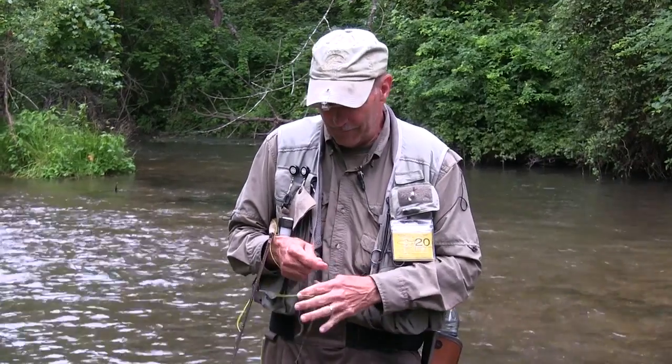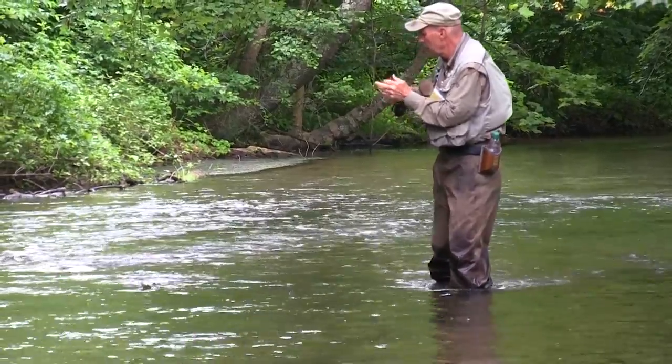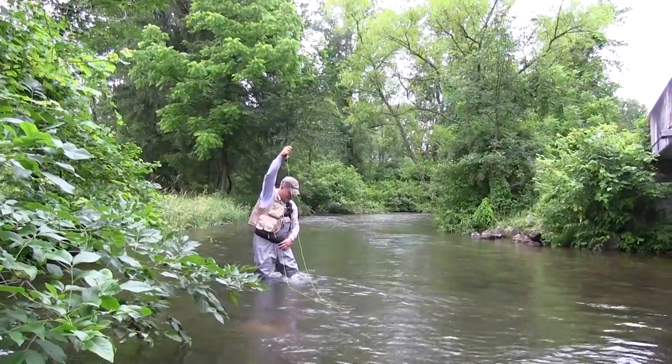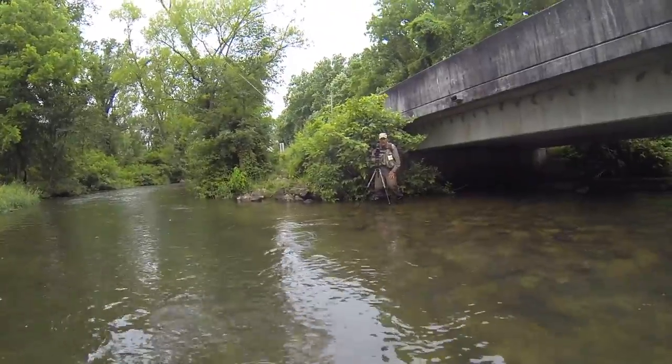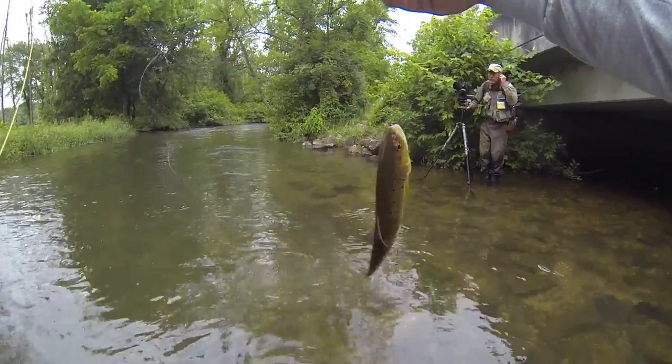Well, there you have it guys. My first trip to the Yellow Breeches was a pretty successful trip. Took and I had a great day and caught a lot of fish. Unfortunately, after the last fish, the storm clouds opened up and the rain came down in buckets. But all in all, we had a great day. If you enjoyed the show, make sure you follow all the other channels we have. And as always, thanks for watching Living to Fish TV.